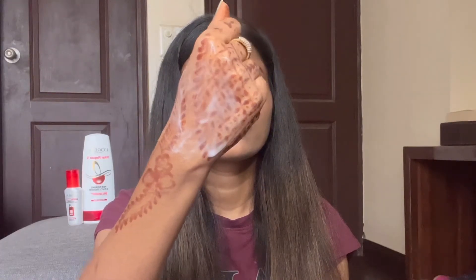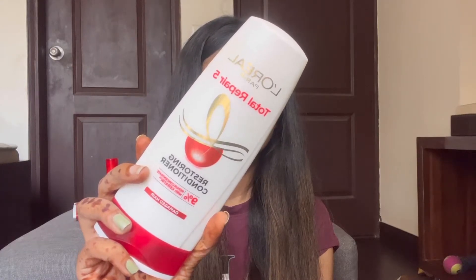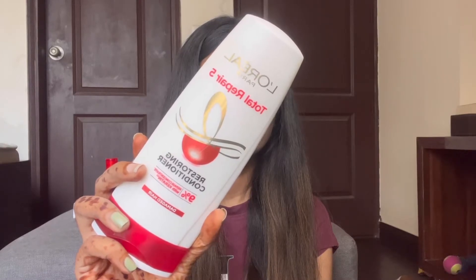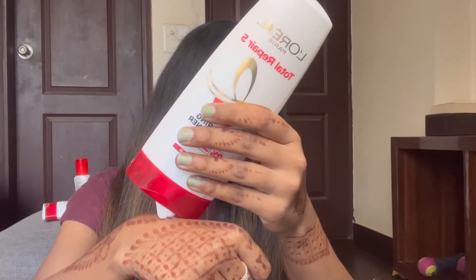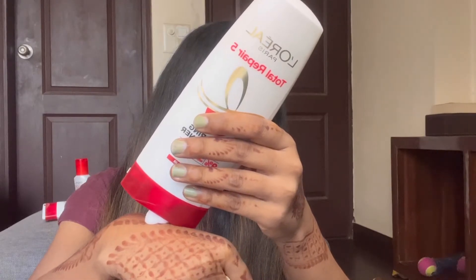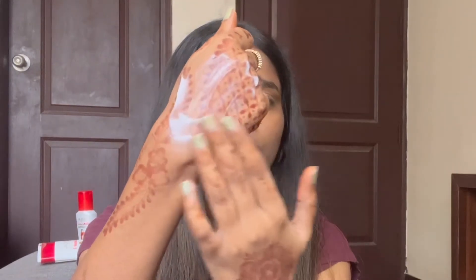The second product is L'Oreal Paris Total Repair 5 Restoring Conditioner. This is how the bottle looks. It has 9% repair concentrate with carotene. After using your shampoo, use this conditioner for better results. You can use both shampoo and conditioner together.